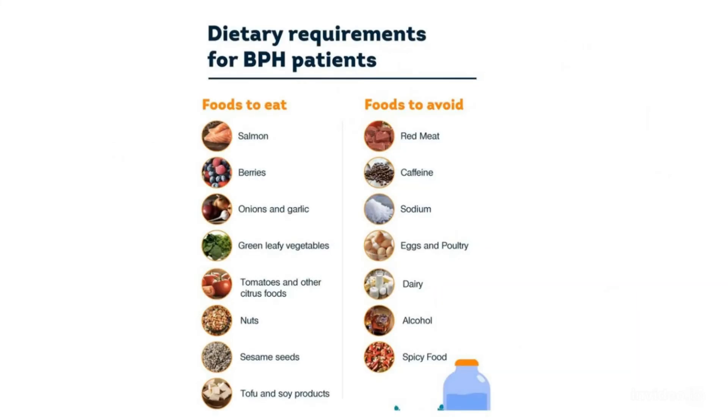Dietary requirements for Benign Prostatic Hyperplasia patients. Foods to eat: salmon, berries, onion and garlic, green leafy vegetables, tomatoes and other citrus foods, nuts, sesame seeds, tofu and soy products. Foods to avoid: red meat, caffeine, sodium, eggs, dairy, alcohol, and spicy food.